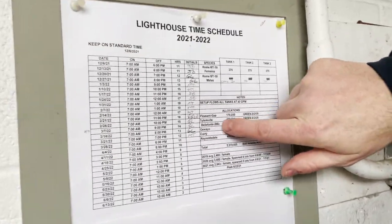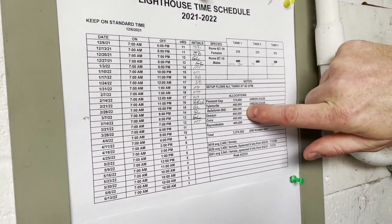Pleasant Gap, 170,000. Tylersville, 400,000. Belfont, 400,000. Oswego, 500,000. Corey, 400,000. And 400,000 for Reynoldsdale. All come out of this one reel.